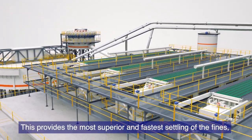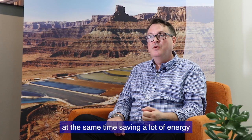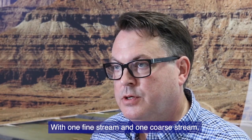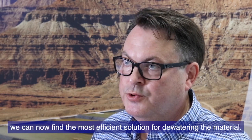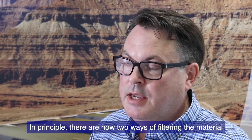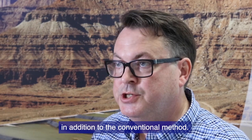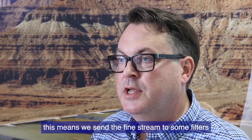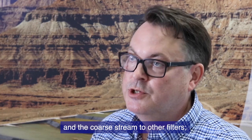This provides the most superior and fastest settling of the fines. At the same time, we are saving a lot of energy and minimizing the use of flocculants. With one fine stream and one coarse stream, we can find the most efficient way of handling the water and the material. There are now two ways of filtering the material in addition to the conventional method. We introduce a bimodal mode — the fine stream goes to some filters while the coarse stream goes to other filters, so it's two different configurations.